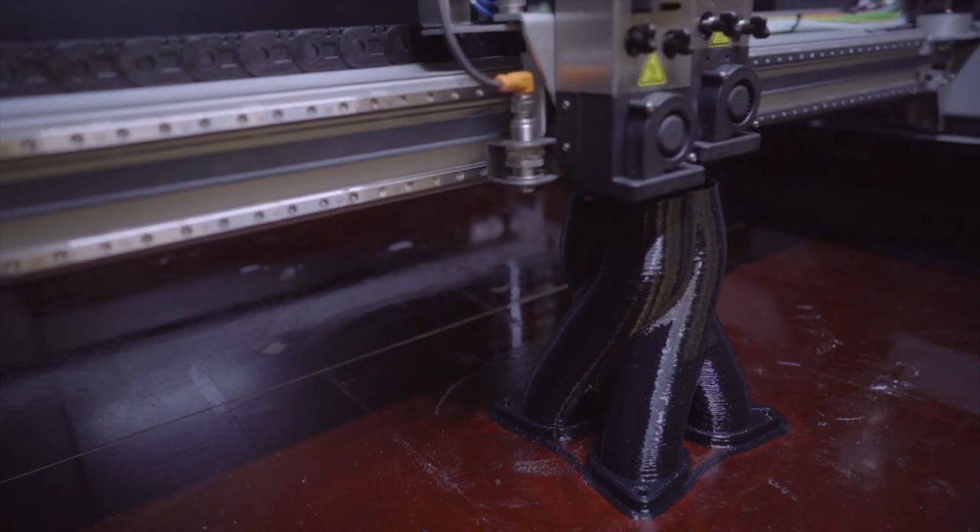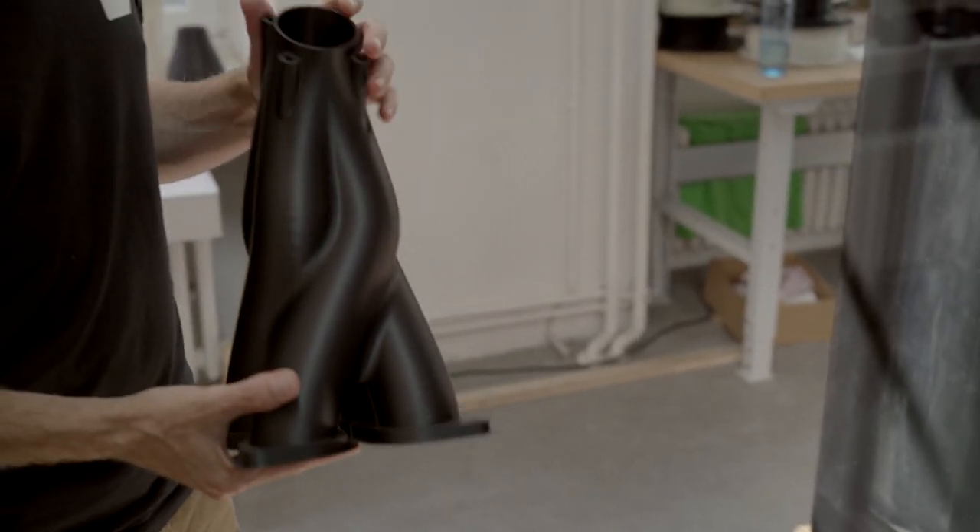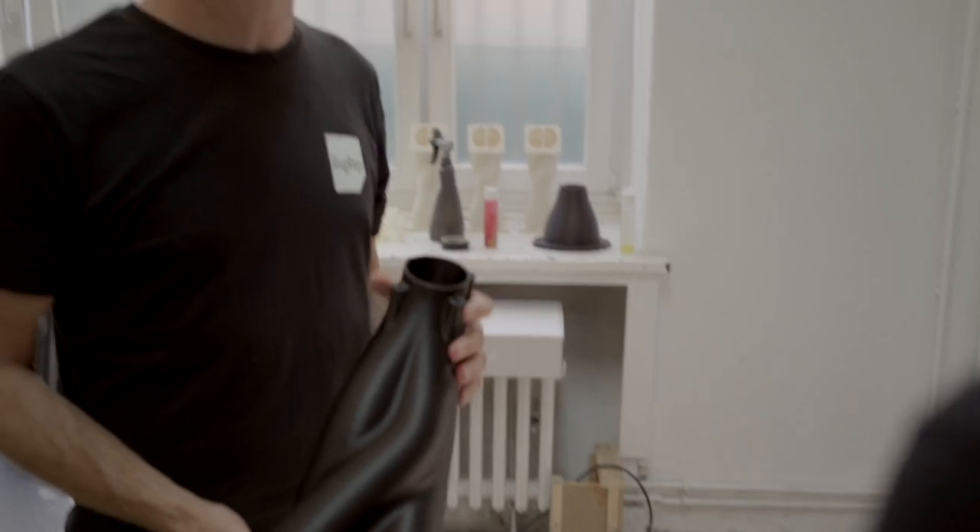How long would this take with traditional FFF 3D printing? A traditional FFF 3D printer equipped with a 1mm nozzle would probably take about 14 hours, maybe 16. And how about with the BigRep Pro? How fast can it produce this print?